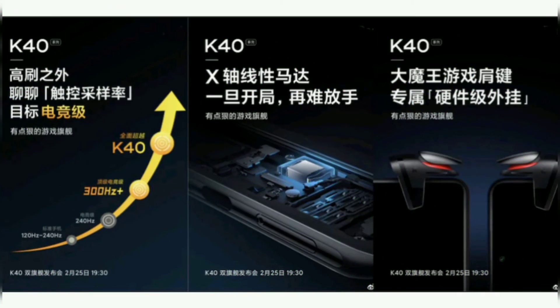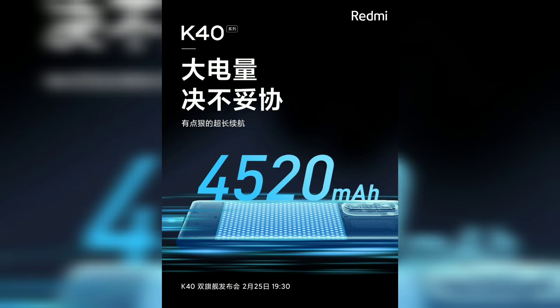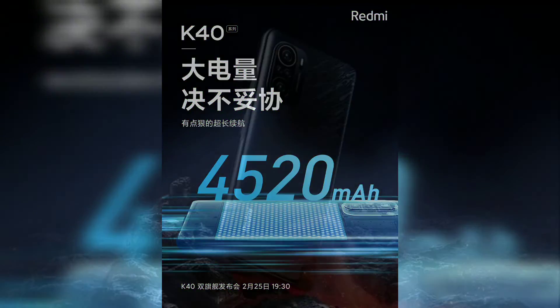Teasers also suggest that the Redmi K40 range will be Hi-Res Audio certified and support Dolby panoramic sound. It is said to pack an advanced vibration motor for improved haptic feedback as well.